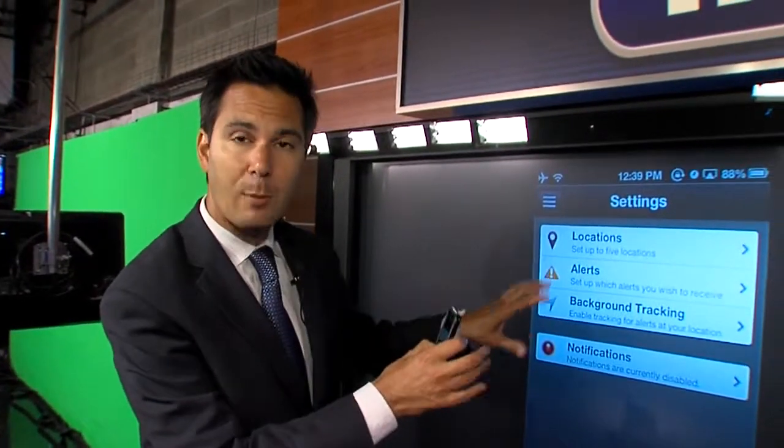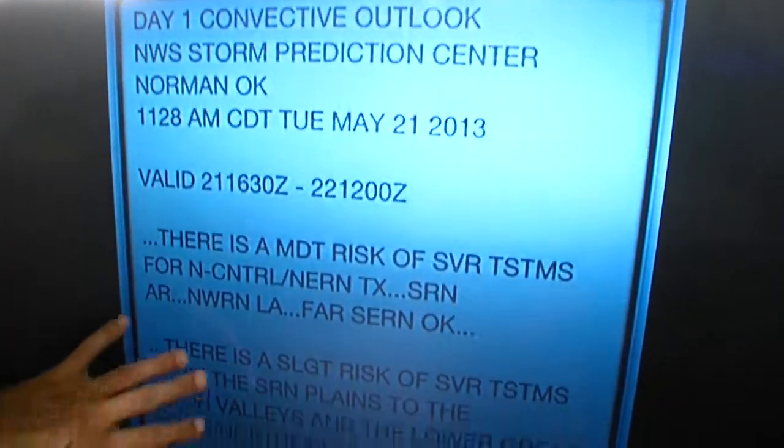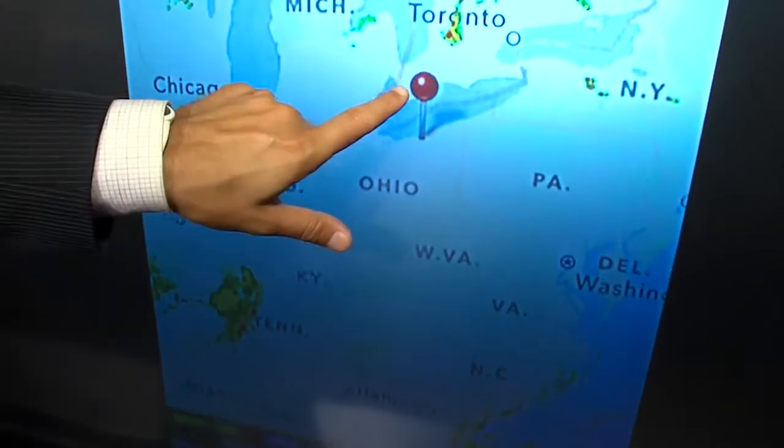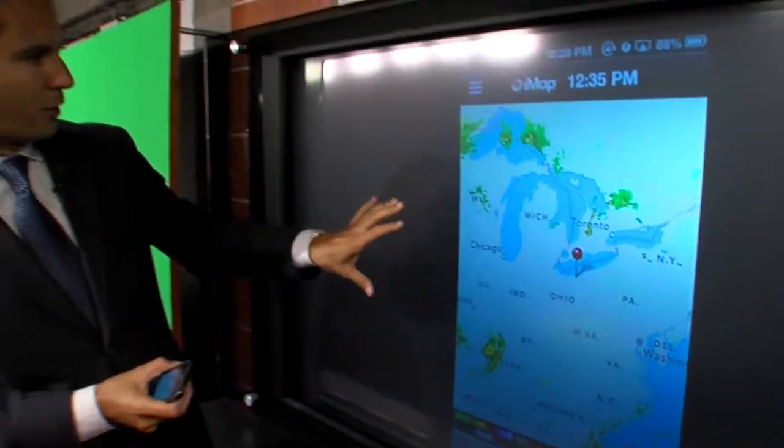Or you can program up to five different locations. We also have our Storm Prediction Center Outlooks, to let you know where we might have strong storms, like today's moderate risk of severe storms out in the plains. And also the IMAP radar based on your current location, showing where the rain is as close to you or as far away as possible.